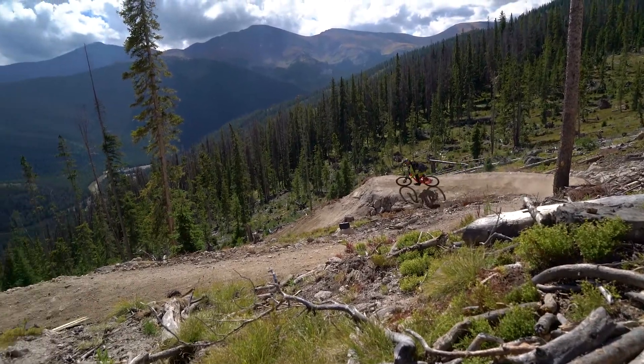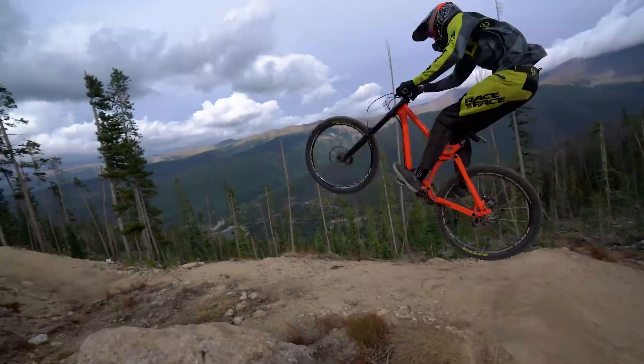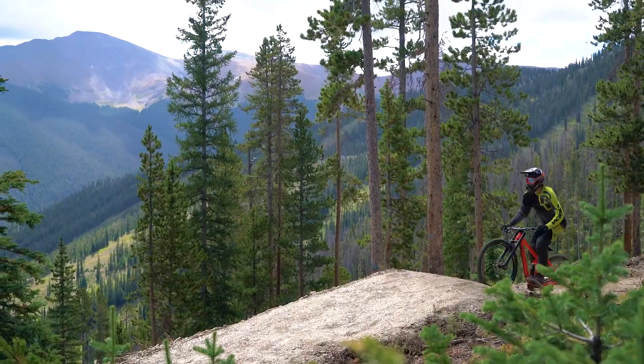Good morning everyone, Devin Kearns here standing on our new Upper Boulevard reroute. It looks smooth to the eye right now but we definitely got some rocks buried into this thing. It's gonna be interesting to watch it mature over the next couple seasons.